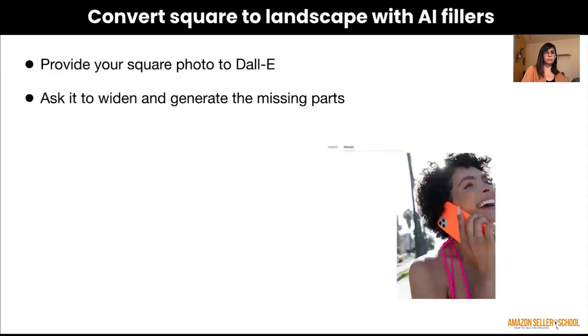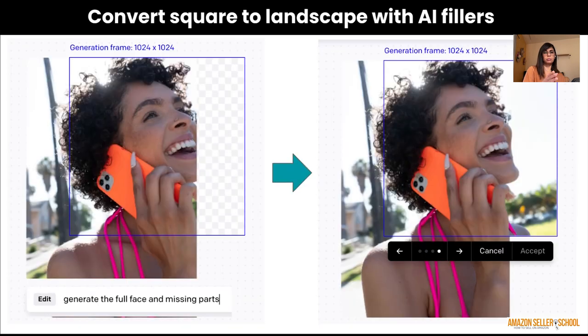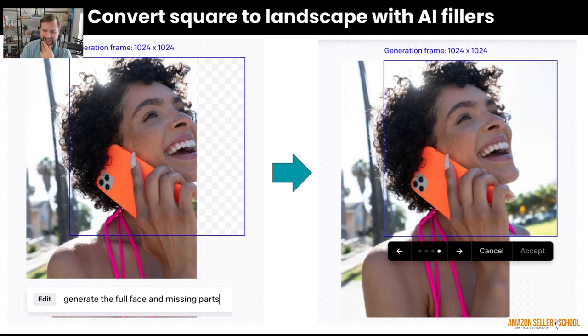Here's another example of converting a square image to landscape with AI fillers. I uploaded a square photo to DALL-E and asked it to widen and generate the missing parts. A woman's face was actually cut off in half, and DALL-E completed the image — it figured out what was missing, sensed the ambience of the background, and expanded it out very beautifully. It also filled in the trees in the background and the sky, and that all looked really nice.